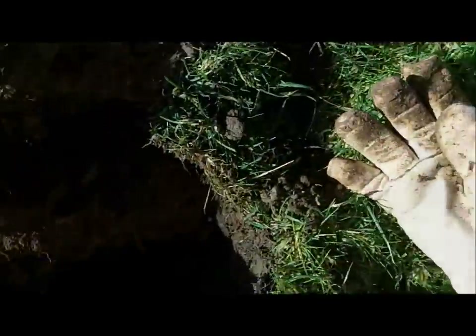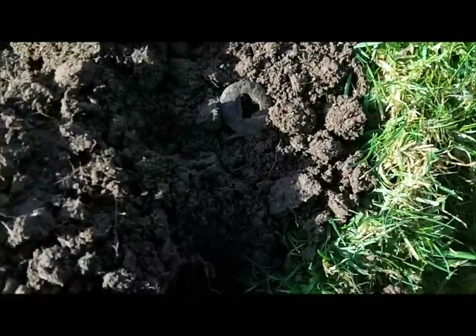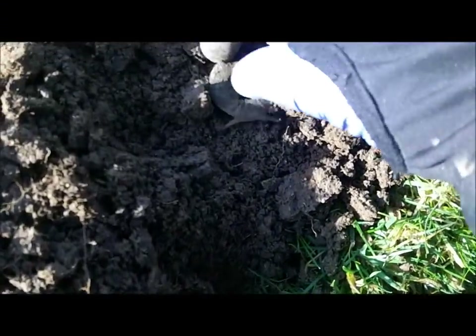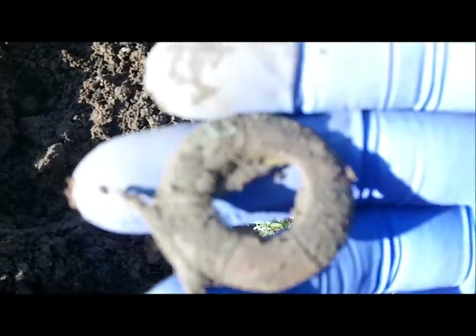A few little finds of lead and a tiny little button, but I didn't film them. I've had a chat with the farmer's son, and I just found this. What an interesting little item.